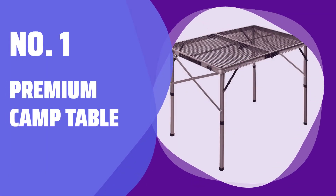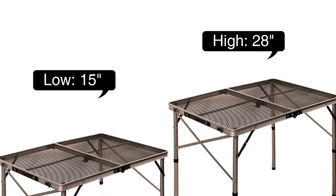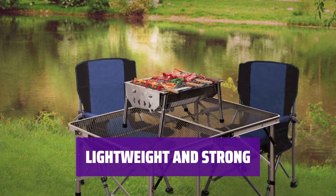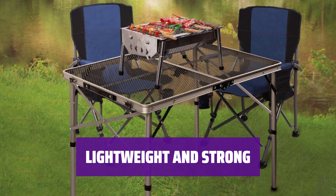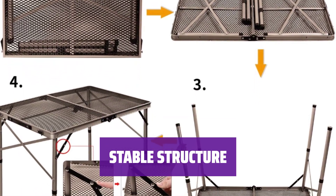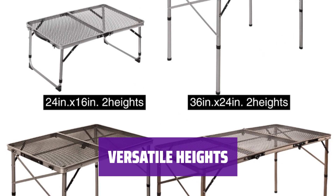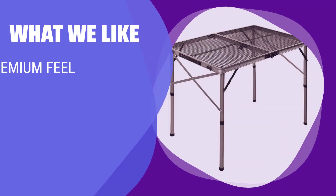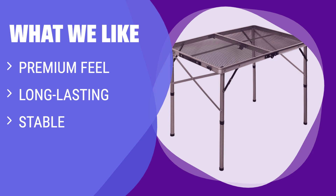Number 1: Premium Camp Table. This table exudes a premium feel with its high-quality materials and construction. Its iron mesh top is powder-coated to resist rust, making it ideal for outdoor use. Crafted from a lightweight yet strong aluminum alloy, this table is easy to transport and built to last. Added cross braces provide stability between the legs, ensuring a secure and reliable surface. With a 28-inch height for dinner prep and a 15-inch height for card games, this table adapts to your needs. What we like: This iron mesh top table with aluminum frame and added cross braces for stability is perfect for dinner prep or card games at camp. Enjoy the versatility and durability of this well-crafted piece of furniture.